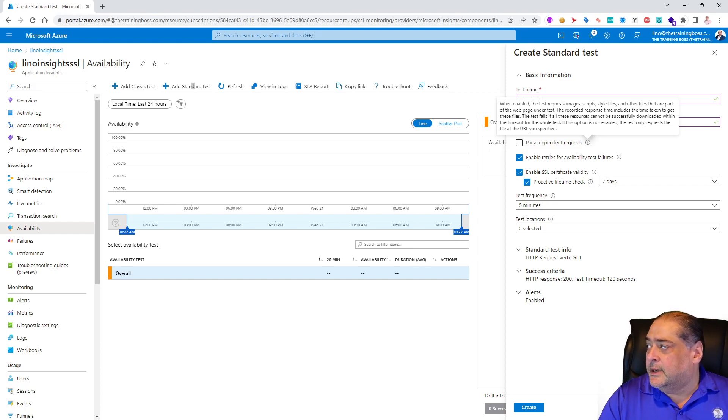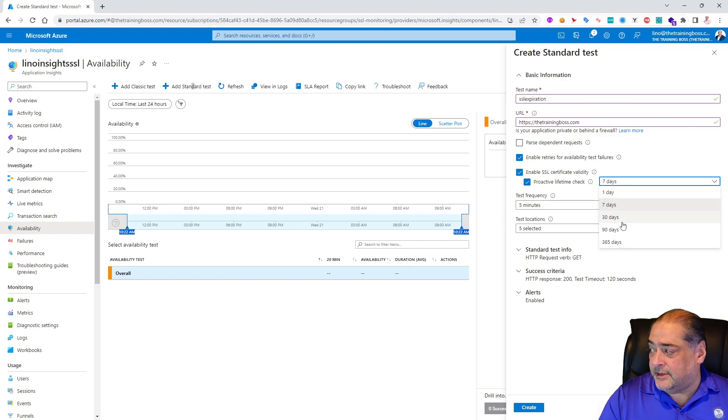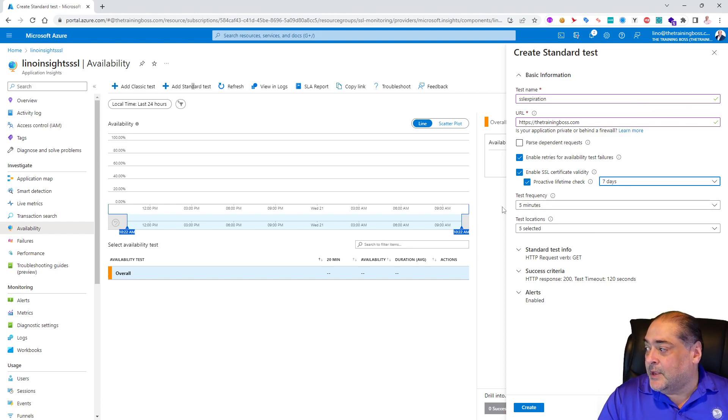I won't use the 'parse dependent requests' option for this test. The key setting I'm interested in is 'Enable SSL Certificate Validity' — the proactive lifetime check. This can be set to 7, 30, 90, or 365 days. I'll leave it at 7 days. I know my SSL is good so it won't trigger any alerts, but you can set it to 365 days to test that it's actually working — since a one-year certificate will always fail that check.